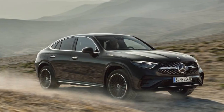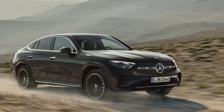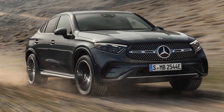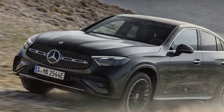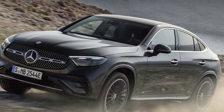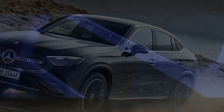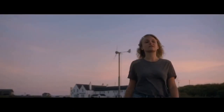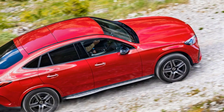All-wheel drive (4MATIC): all versions of the 2024 GLC Coupe are likely to feature the 4MATIC all-wheel drive system. This system ensures optimal traction and stability, particularly in adverse weather conditions or on slippery surfaces, and contributes to improved handling and cornering capabilities. Performance Modes: the GLC Coupe typically comes equipped with selectable driving modes, including Eco, Comfort, Sport, and Sport Plus. These modes adjust parameters such as throttle response, transmission shift points, and suspension settings to optimize performance for different driving scenarios.